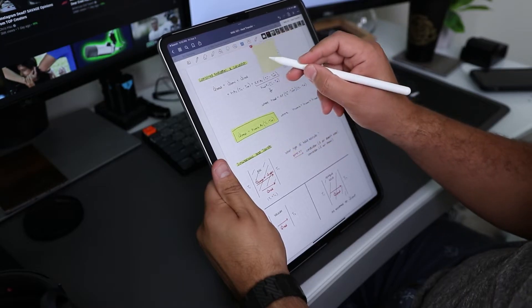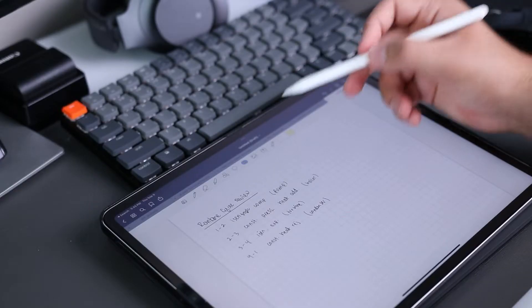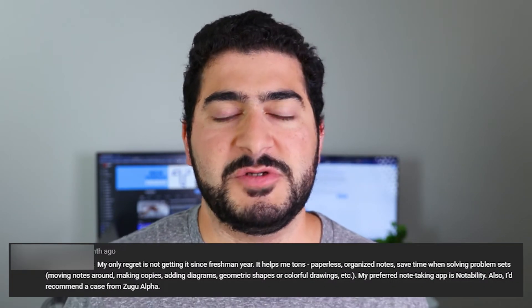Another thing with the notes — depending on what application you're using — you can essentially have stickers that point out a specific section of the notes or add a little color theme. You can actually create your own stickers for a diagram or for a graph. I really wish this feature came out earlier when I was using these apps, because that would have saved me a ton of time, especially with all the diagrams I took. There have been quite a few comments on my previous video stating how the iPad note-taking experience was so amazing, and a lot of people just wish they hadn't hesitated and had gone ahead and purchased the iPad for school.